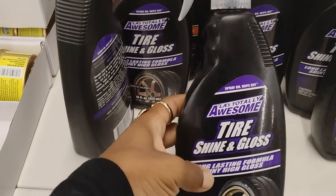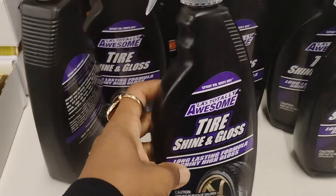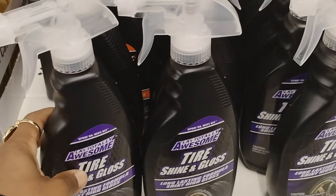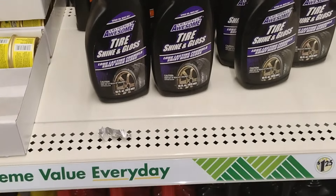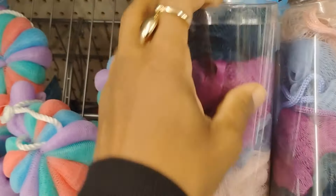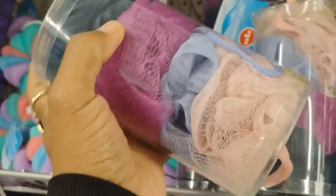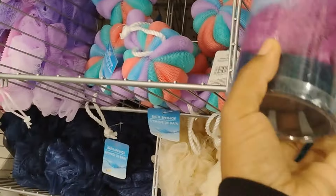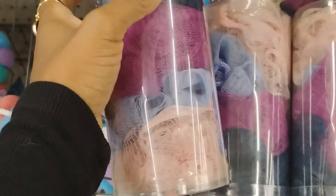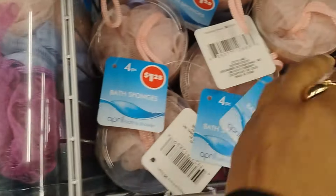Dollar Tree also has this tire shine and gloss - I haven't seen this before. And I absolutely love these loaves that come in a plastic container - four loaves for $1.25. That is not bad at all!